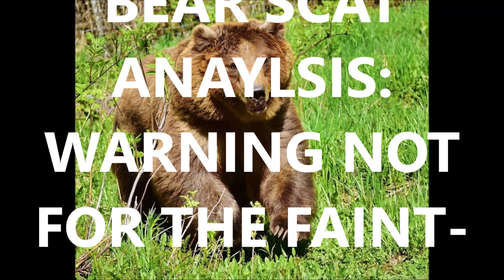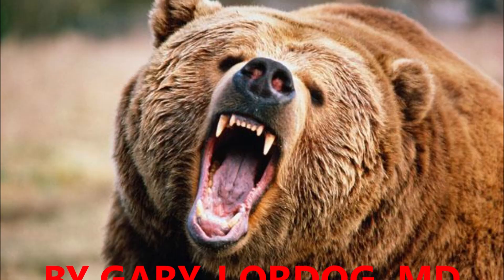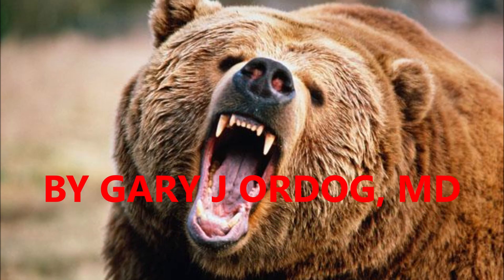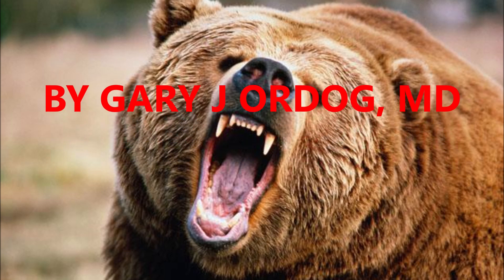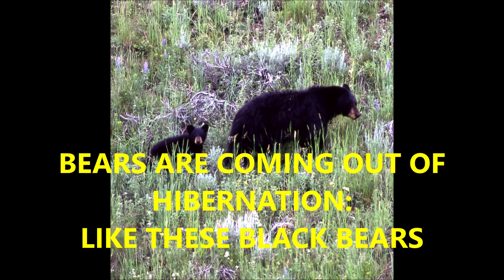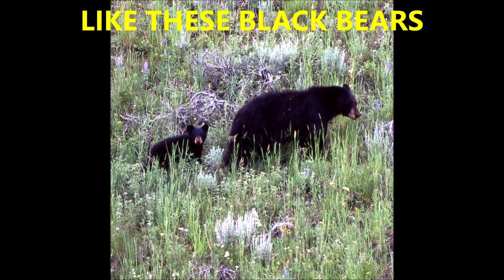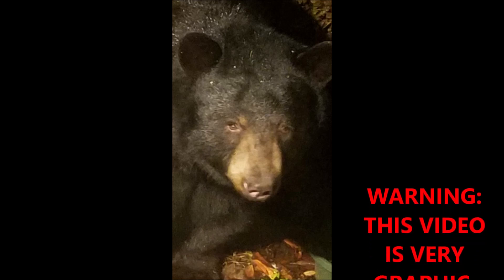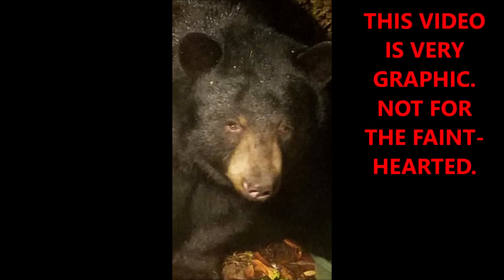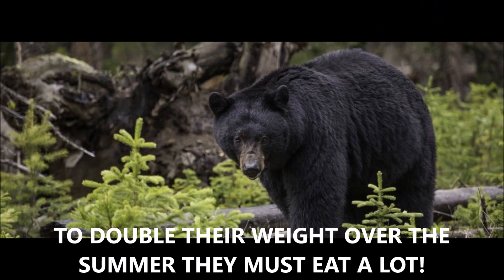This is bear scat analysis — warning, not for the faint-hearted — by Gary J. Ordog MD. This is about bear scat; if this makes you queasy, please do not watch it. Bears are coming out of hibernation, like these black bears in this photo. Warning: this video is very graphic. You're going to see scat in this video.